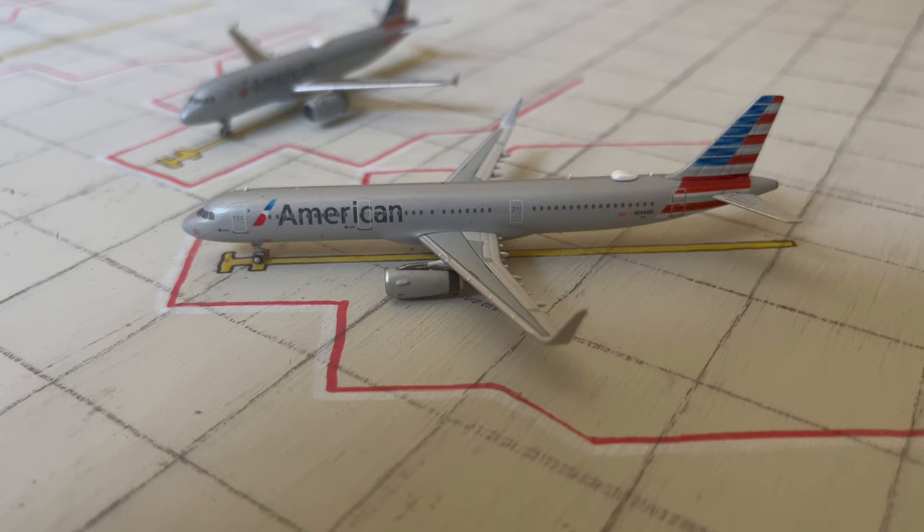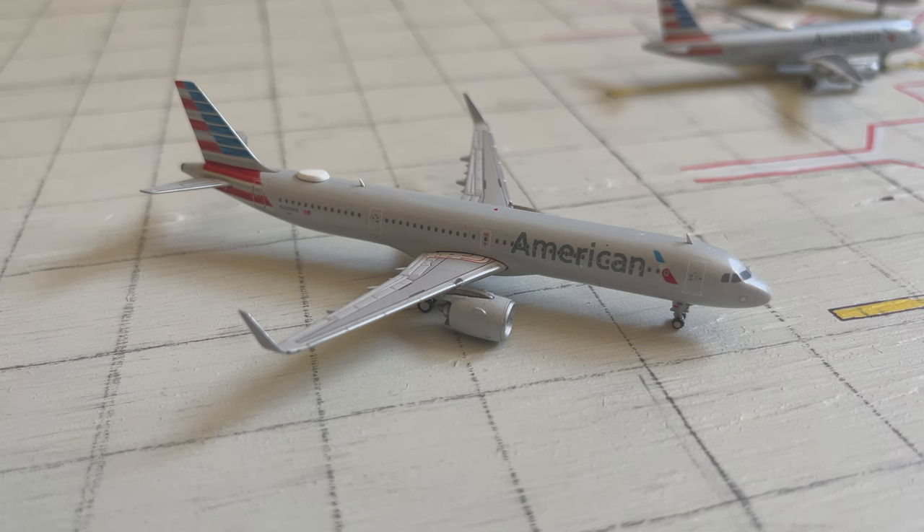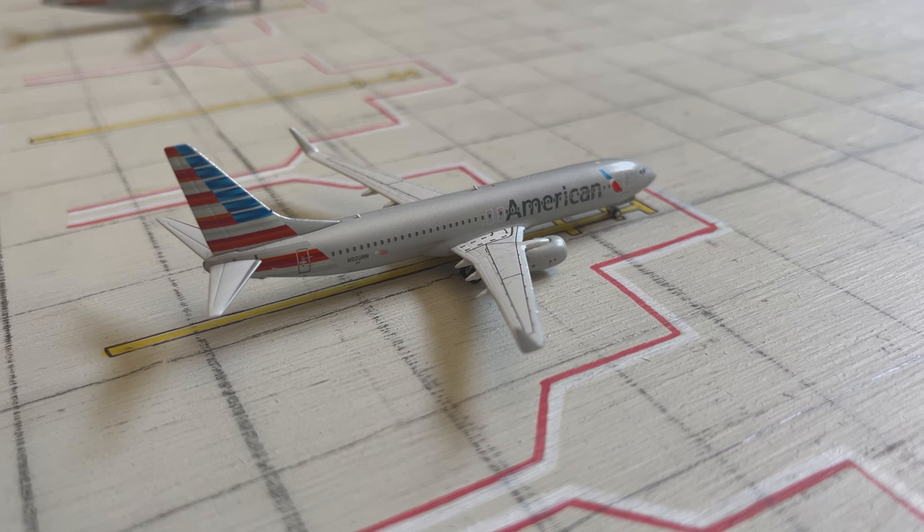Finally over here at Airside F is this A321, which is heading out to Dallas-Fort Worth. Then this A320 heading out to Charlotte. And also making its debut is this American Airlines A321 Neo, which is pulling into the gate now from Philadelphia. And the last aircraft for today's update is this American Airlines 737-800, which arrived in from Miami and will also be heading back out to Miami.